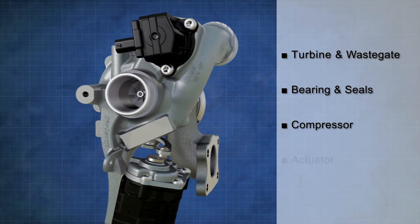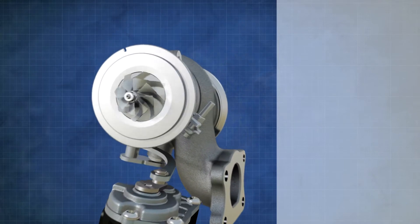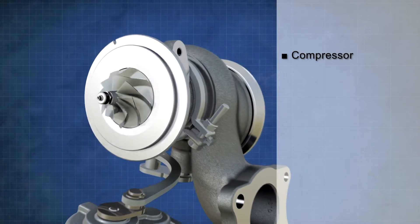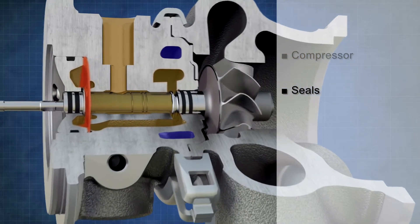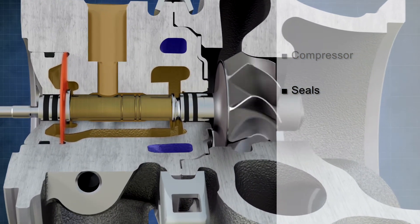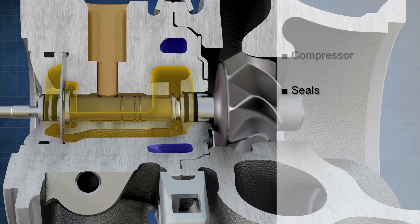A full lineup that boasts new technology in every subsystem. A high-efficiency ultra-wide flow compressor stage is combined with an enhanced sealing system, which features a deflector plate just inboard of the compressor and two piston ring seals and enlarged separation cavities at both ends.